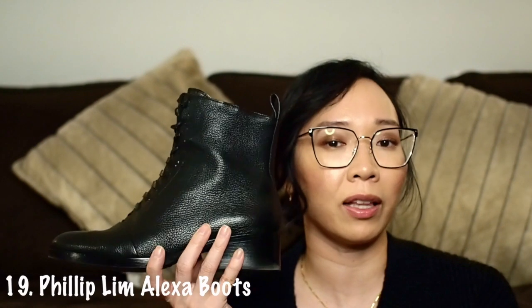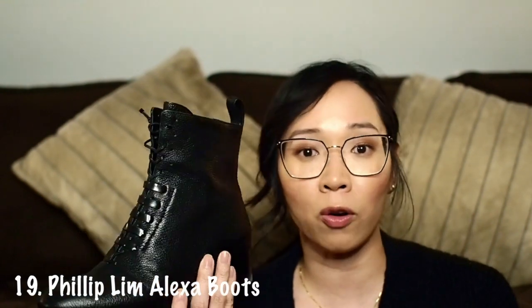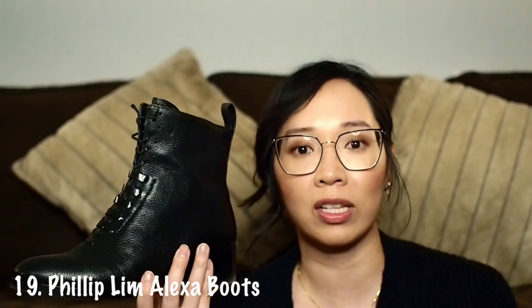The next pair of booties you've already seen me talk about — they're my Phillip Lim Alexa booties. I'm not going to go over the details again; I'll link the video above. But yes, Phillip Lim Alexa bootie — love them, worn them once.